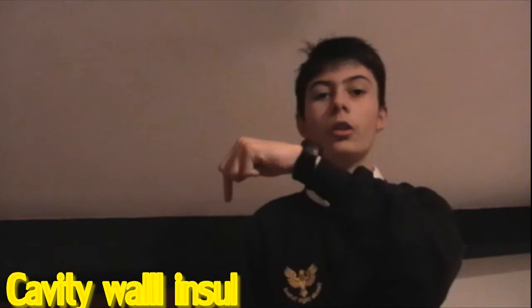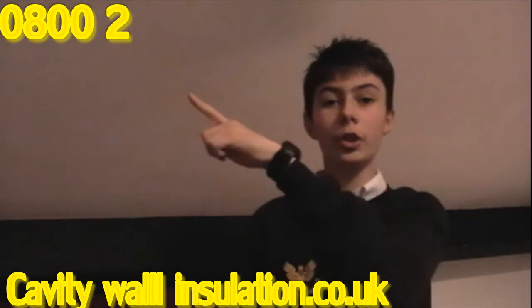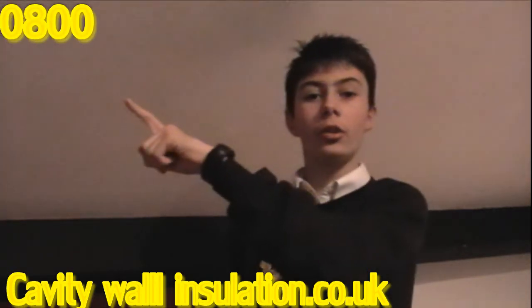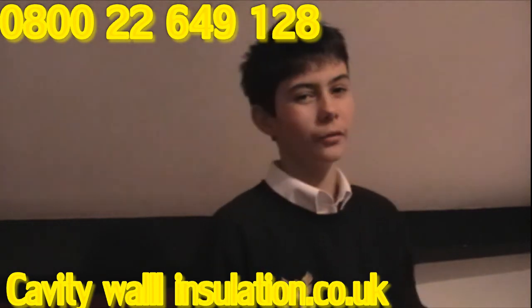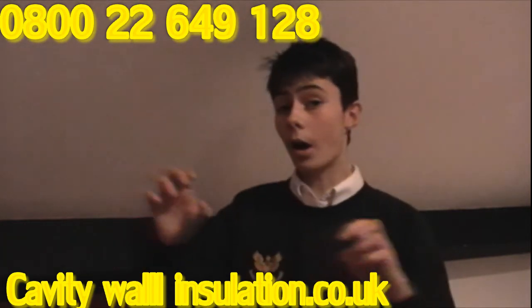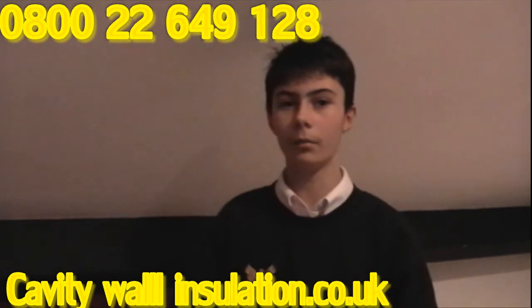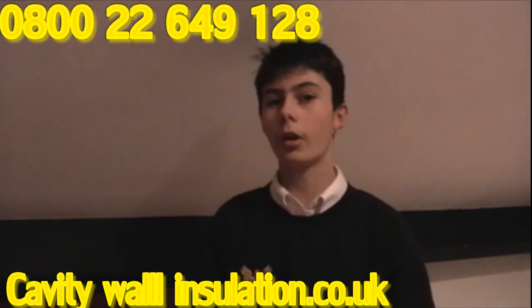We will be giving it to you at £450. So, if you would like to contact us, call cavitywall insulation.co.uk or call 0800 22649128. Also, we will be throwing in not only the blue and the green but also the self-expanding polystyrene balls as well. This is a brilliant offer for all you people and it's only £350.